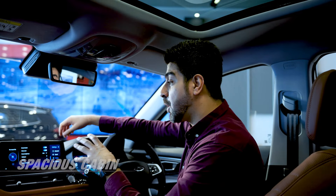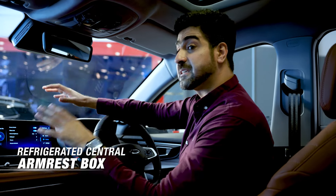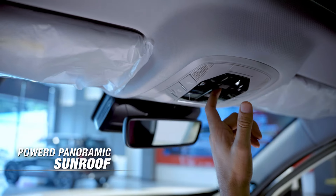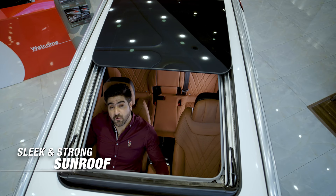It has dual-zone automatic air conditioning, a central armrest box with a refrigerator, and a total safety of six guard-wing airbags. The black and brown combination is spot on. What's interesting is the oversized panoramic sunroof, which is sleek and has a strong roof back that supports weight up to 80 kgs.